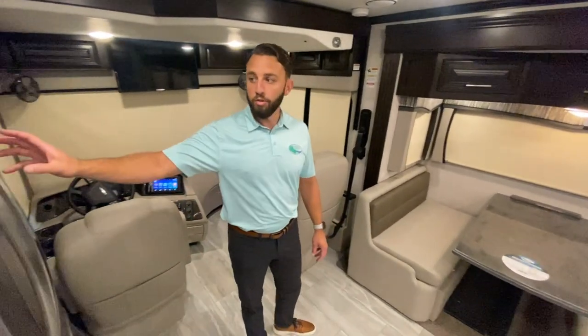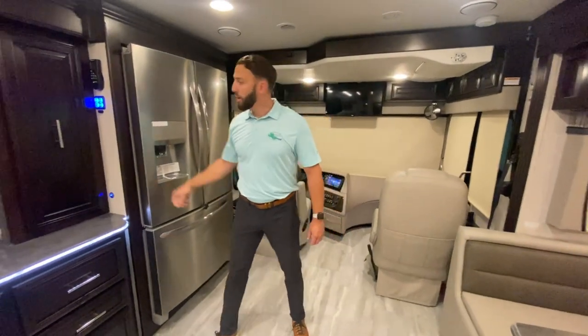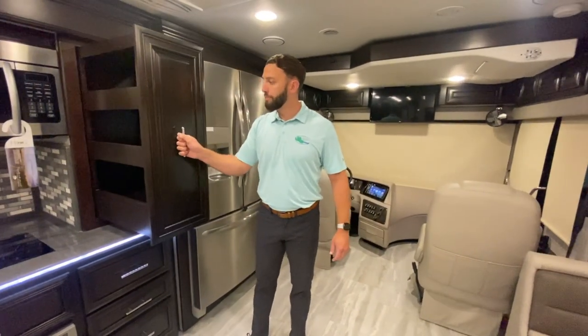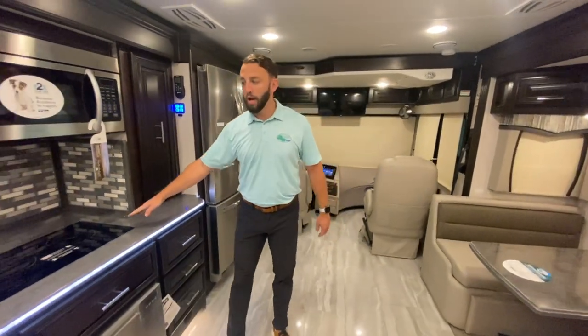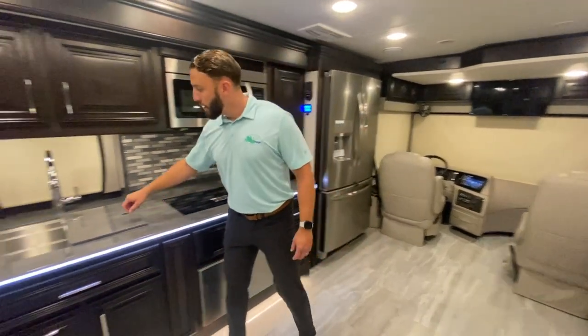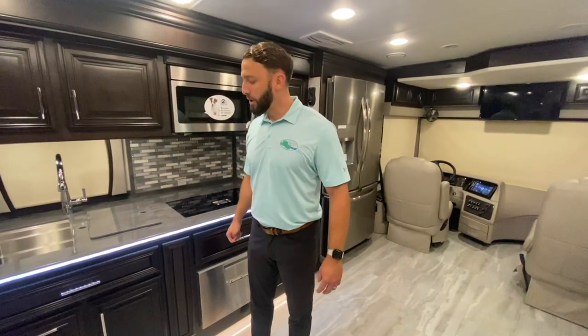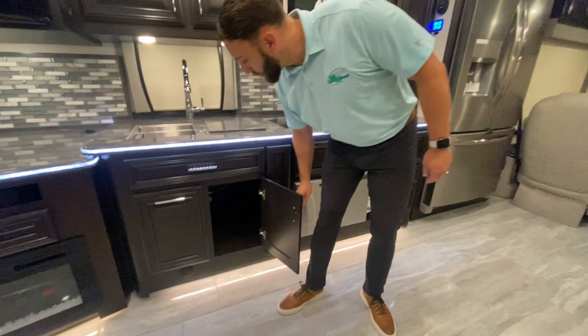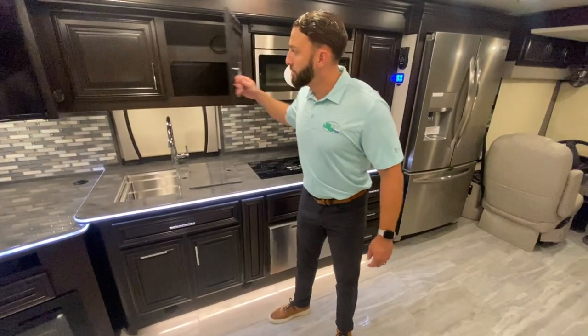Coming back into here, you're going to see your nice large residential French door refrigerator, a nice large pantry over here. You're going to have your induction cooktop — it's an all-electric coach — your convection microwave, and a nice large residential farmhouse sink, very deep and very wide. There are some nice add-on options available. Plenty of drawers, waste paper basket, and plenty of cabinet space. Very functional, very practical.